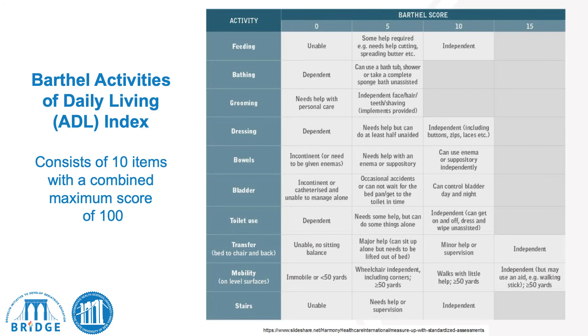We assess bowel habits — chronic constipation, IBS — and toileting: whether they can go to the bathroom on their own, need to wear adult underwear, or require assistance. This also includes urinary incontinence, urinary nocturia — getting up at night — or being incontinent of urine.